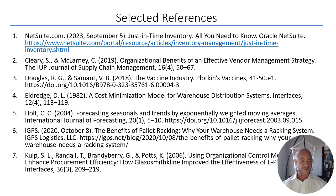The selected references are shown here; the complete list can be found in the accompanying paper. Thank you.